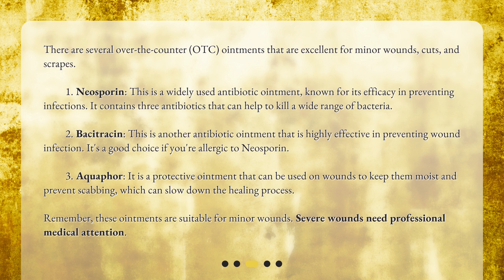Remember, these ointments are suitable for minor wounds. Severe wounds need professional medical attention.